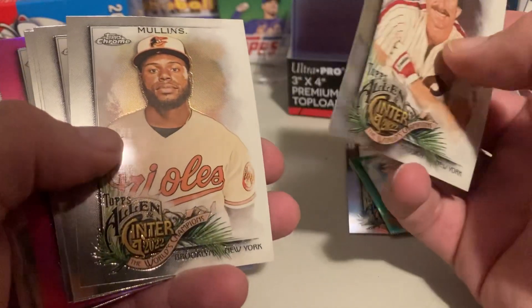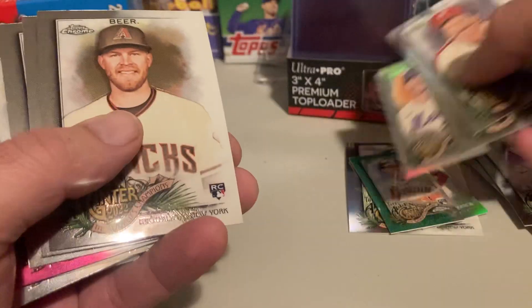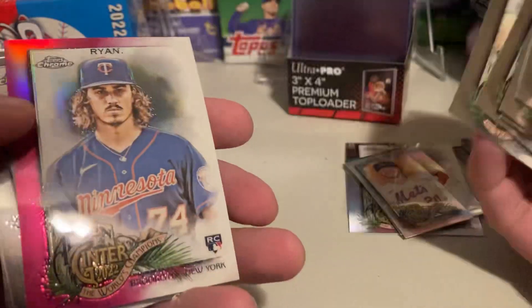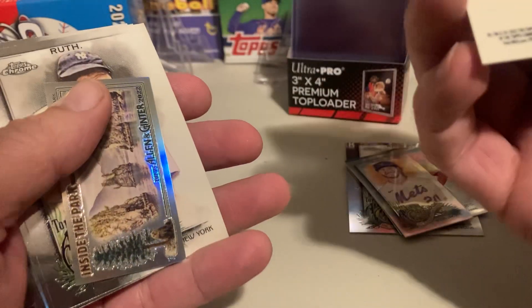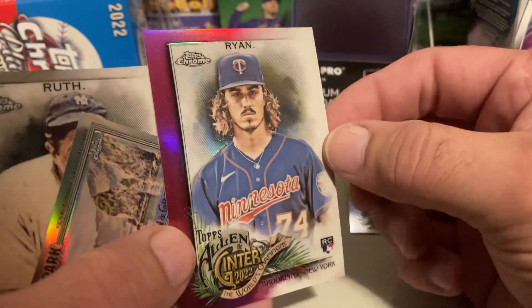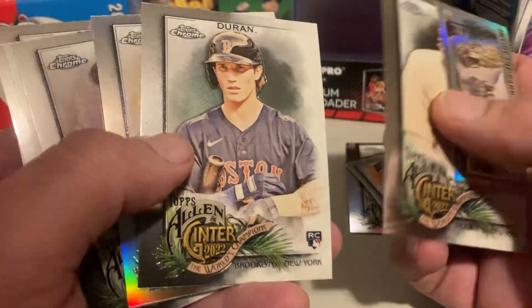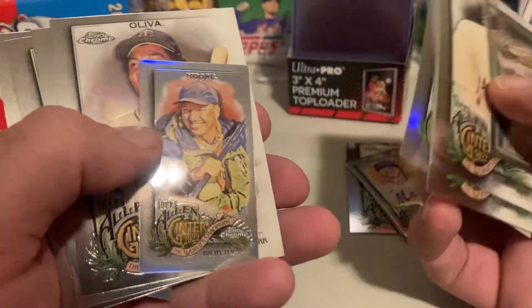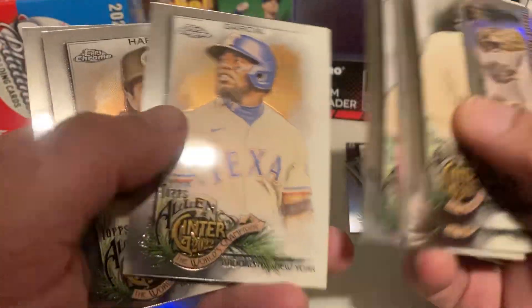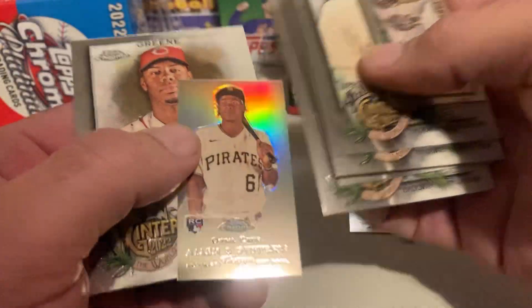Swallet Krohn, Mullins, Pete Alonso, Seth Beer. Got a Joe Ryan rookie to $1.99. I love the Chrome cards — they got a nice feel to them.